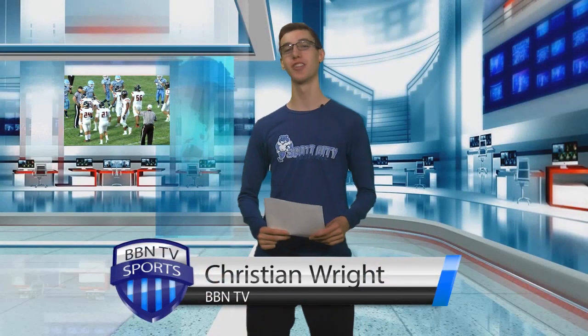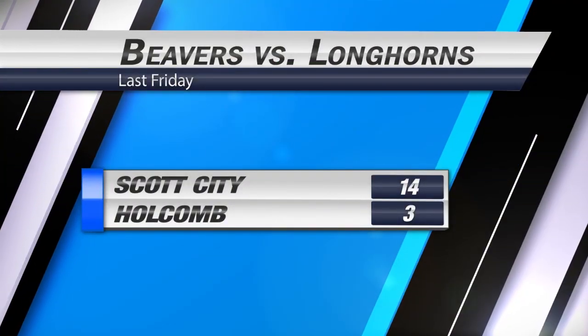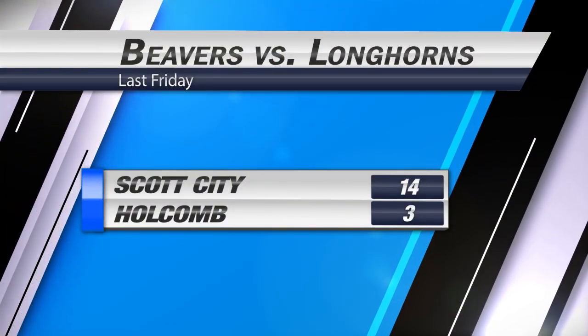Hi everyone, I'm Christian Wright along with BBN TV, and this is the Beaver Halftime Show. To start off our show, we're going to recap some highlights of the Scott City and Holcomb game last Friday and go over some stats of that game. Let's watch some of those highlights.